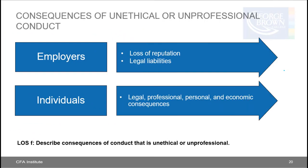Continuing with LOS F, unethical behavior resulting in inappropriate investment advice may expose clients to excessive risks, unsuitable assets, lack of diversification, inflated costs, and unjustified transaction and management costs. For example, excessive trading of client assets to maximize commissions results in excessive transaction costs and a portfolio inconsistent with client objectives. Consequences for employers include loss of reputation and legal liabilities, while individuals face legal, professional, personal, and economic consequences.